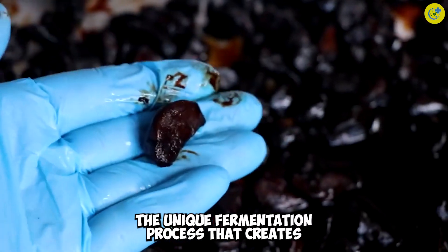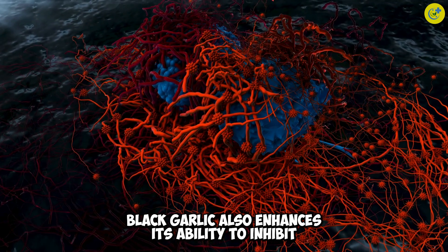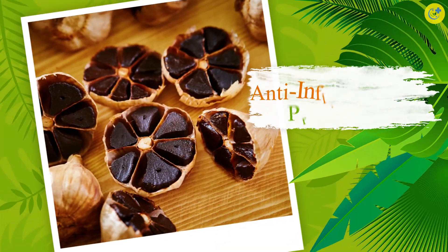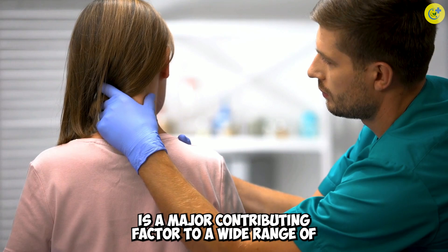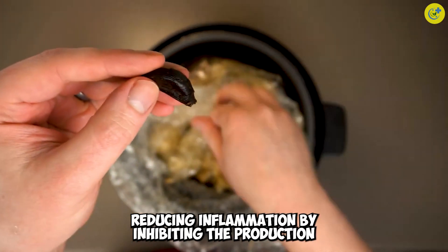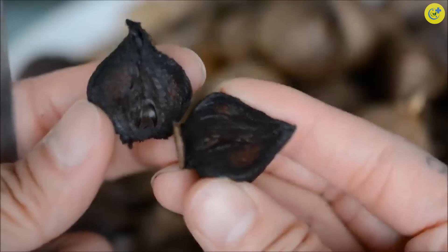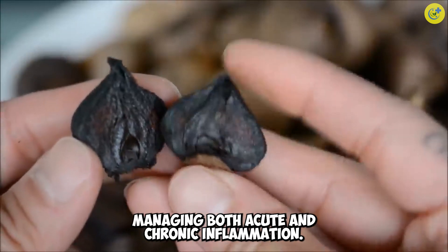The unique fermentation process that creates black garlic also enhances its ability to inhibit cancer cell growth and prevent tumor progression. Anti-inflammatory properties: chronic inflammation is a major contributing factor to a wide range of diseases, including cancer. Research such as that conducted by Steffian has shown that black garlic can play a significant role in reducing inflammation by inhibiting the production of pro-inflammatory substances in the body. This makes black garlic a valuable ally in managing both acute and chronic inflammation.